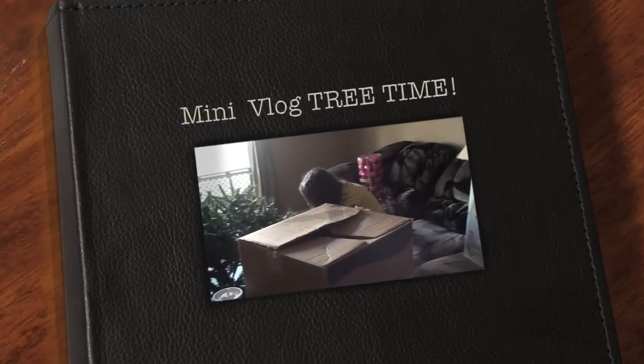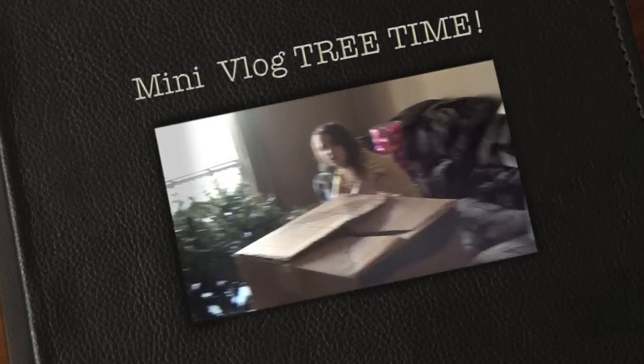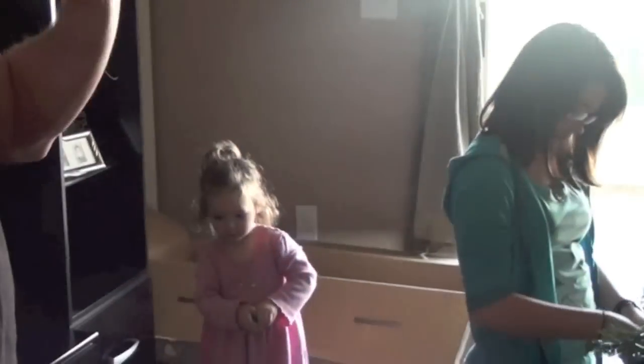We are putting up our Christmas tree. Say hi Britt. Hi Britt. Say hi Hailey. Say hi Elise. Hi. Hi Kevin. Hi me.